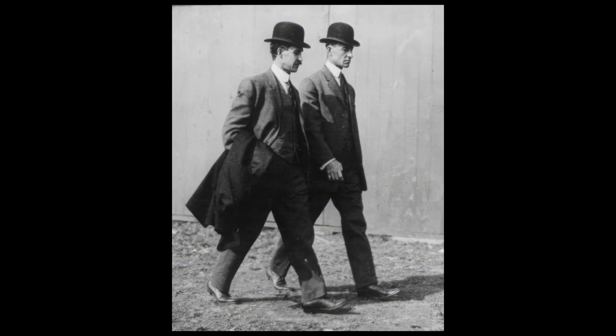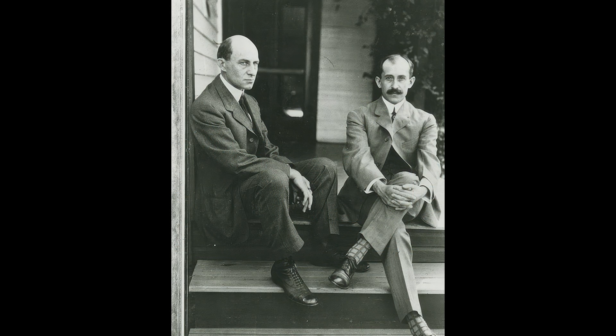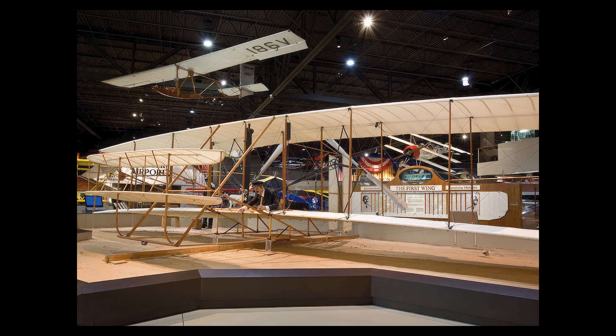The Wright brothers decided to build their gliders and test them at Kitty Hawk, North Carolina, where they found steady winds and soft sand for landing. They made several improvements to their gliders, such as adding a movable rudder and a wing-warping mechanism to control the direction and balance of the plane.